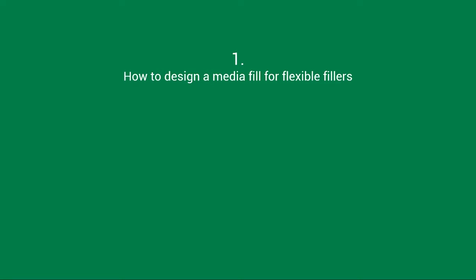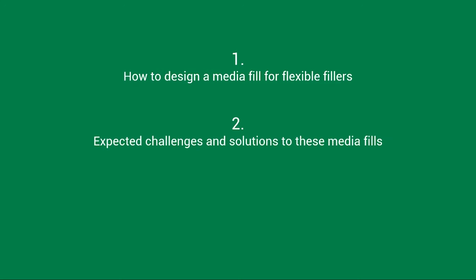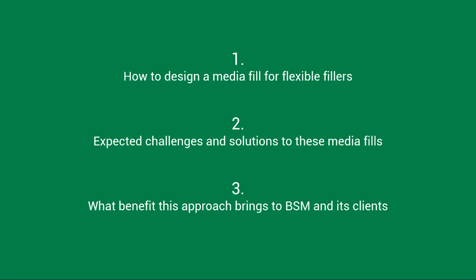Today, our speakers will discuss many topics, including how to design a media fill for flexible fillers, expected challenges and solutions to these, and what benefit this approach brings to BSM and its clients. To get started, I would like to invite Berkshire Sterile Manufacturing CEO, Sean Kinney, to talk. Sean, why are we discussing media fills today?